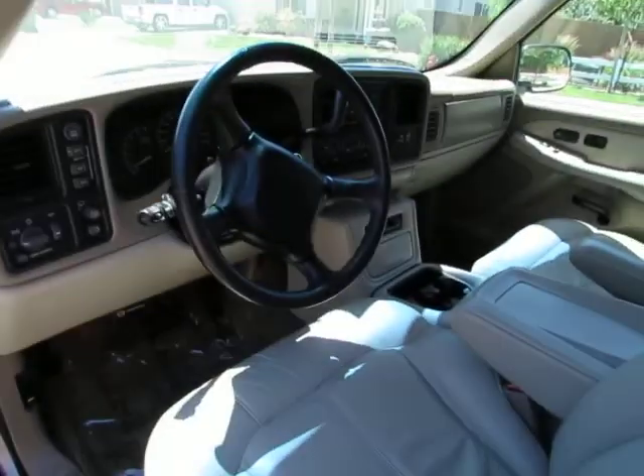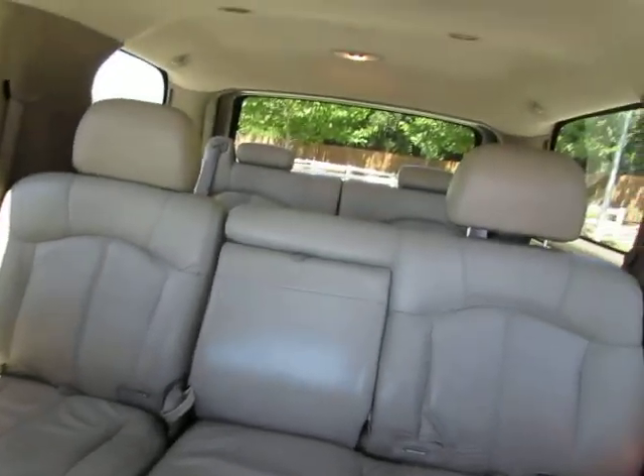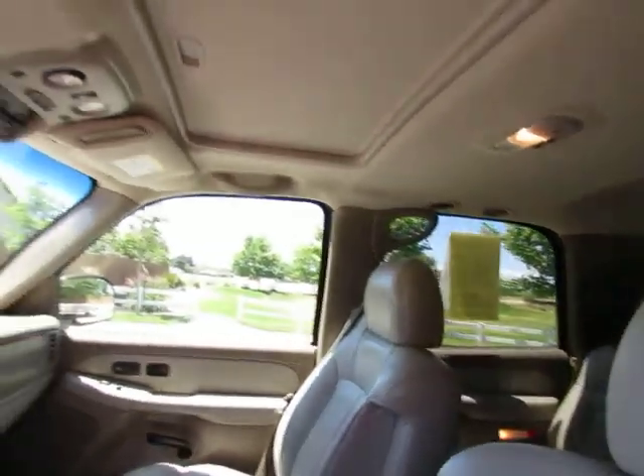Let's take a look inside. Cruise control as well. The third row seats will actually come all the way out. The middle row will fold down. There is also a sunroof.